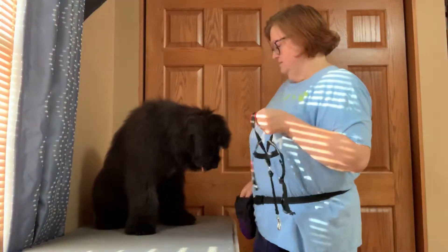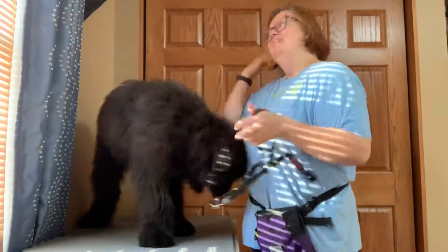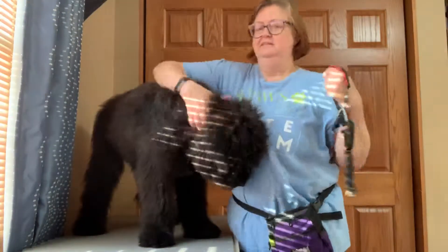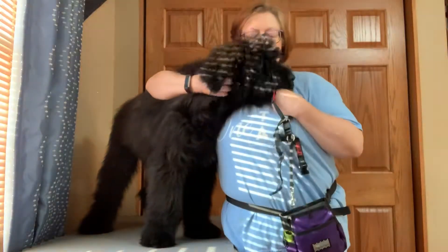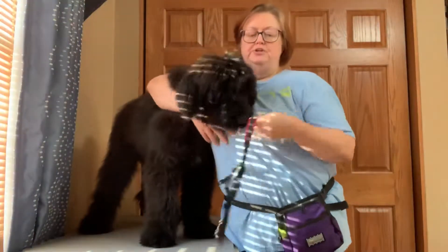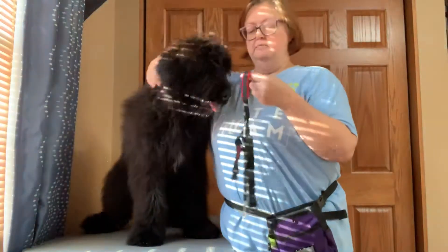I'm ready. Today is Annie Ed's 100 Days of Enrichment, Day 17, Husbandry. Today is Geter. We are introducing Geter to the Halti. This is the very first time he's actually ever even seen one, so I'm just letting him take a look at it.